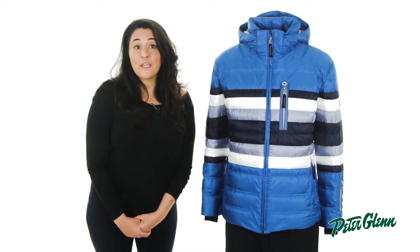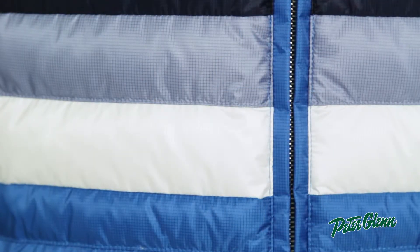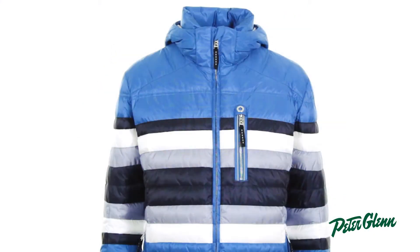The Flynn D jacket is also 20K waterproof and 20K breathable. That is a very high waterproof rating that will keep you dry, even in heavy precipitation. The breathability means that sweat vapor will be pulled out of the jacket, which means you'll stay dry even as you work up a sweat.